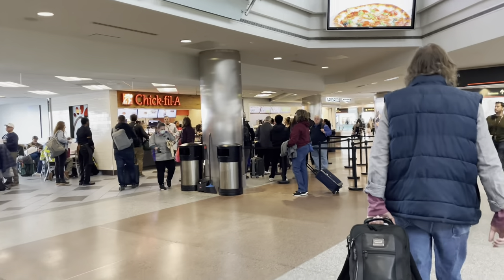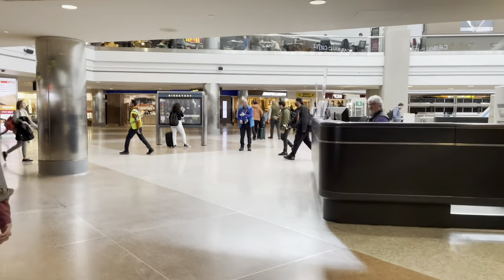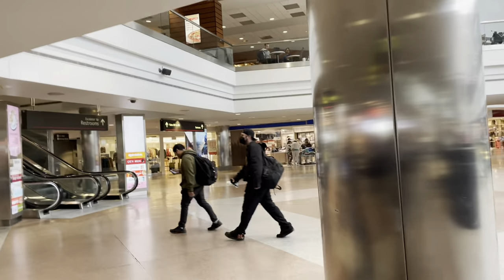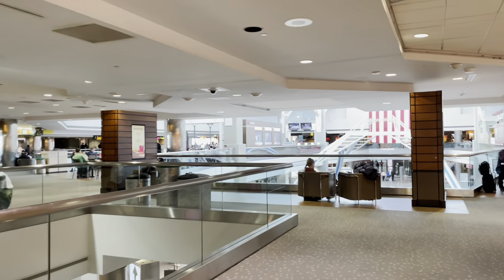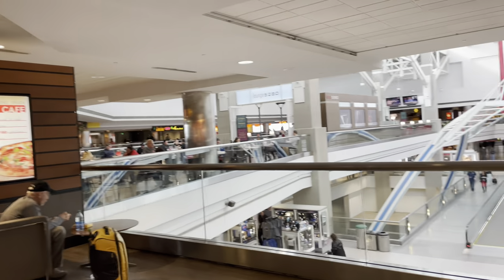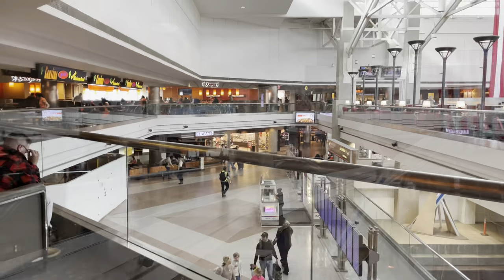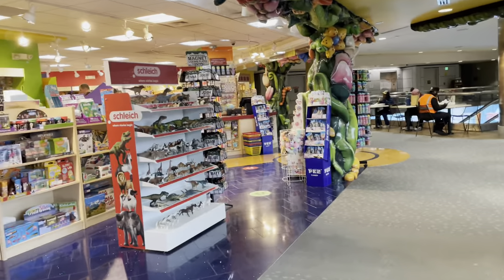Chick-fil-A — long line, as usual. Chick-fil-A and Starbucks. Let's go up one more floor and see what's going on up there. We've got more bars and restaurants and cantinas. We've got a toy store — that's cool.